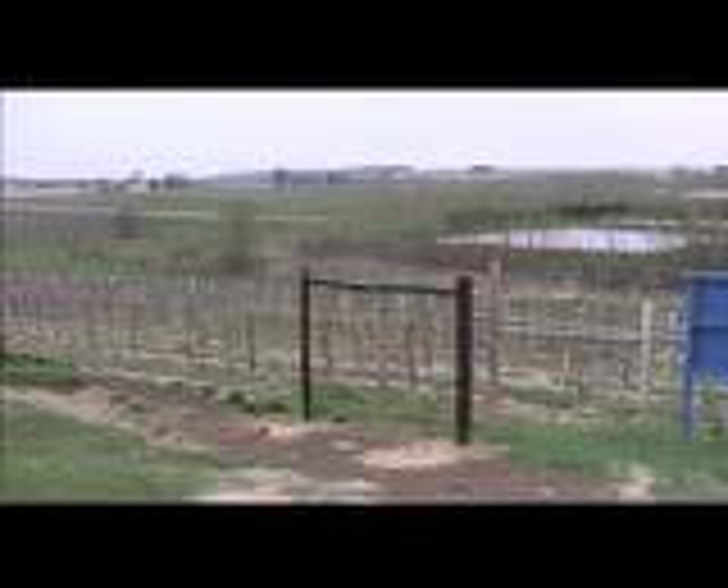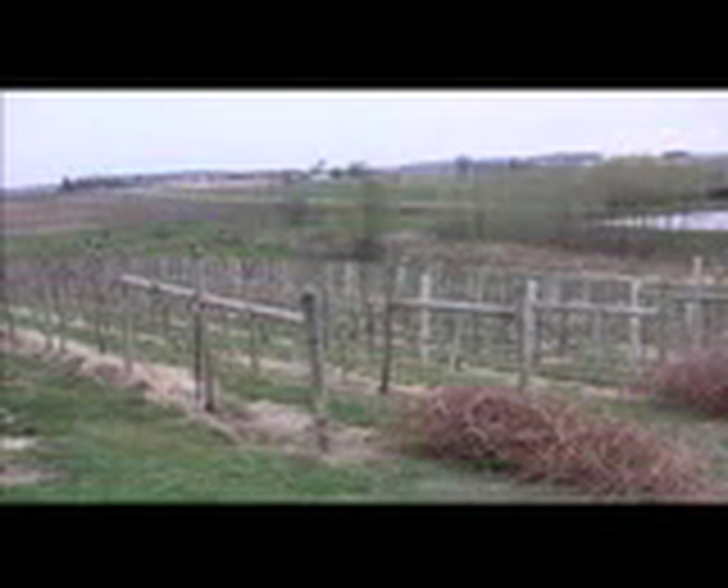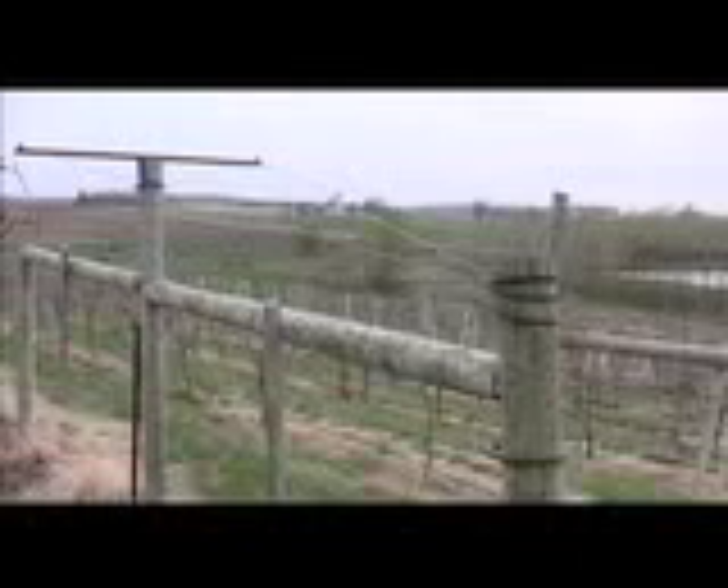Viticulture started here at Kirkwood with a grant from the Grow Iowa Values Fund around 2005. Tom Moore, a retired mechanical engineer, has always shown a great interest in the art of viticulture. DMACC in Des Moines and Kirkwood here in Cedar Rapids are the only community colleges with a viticulture program.